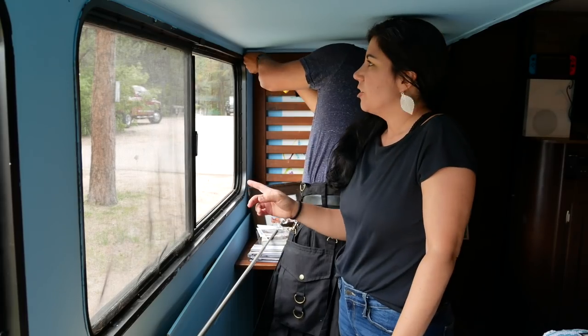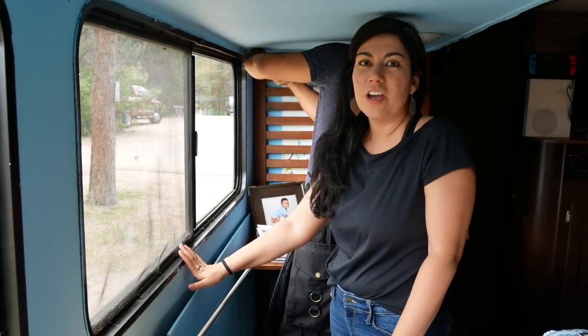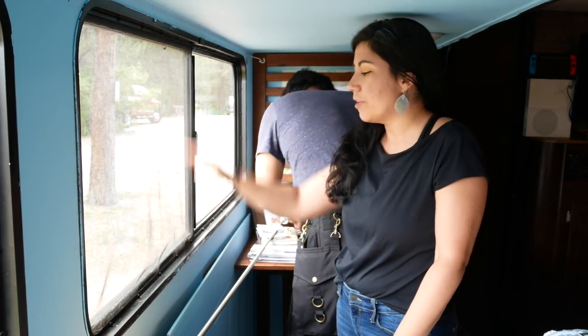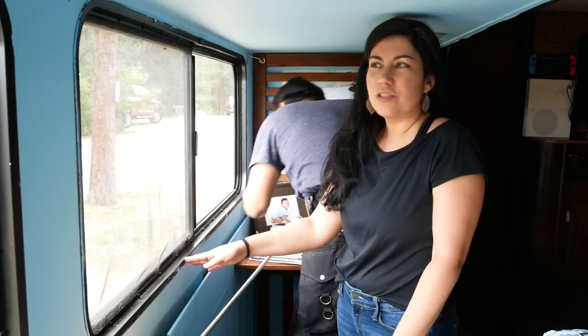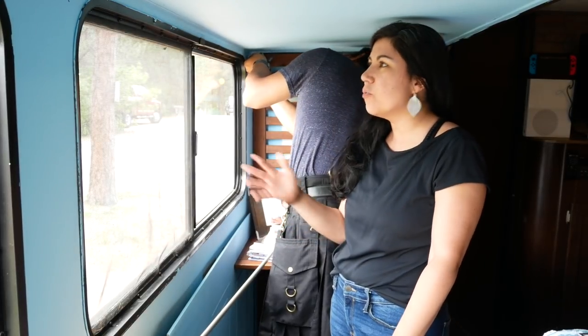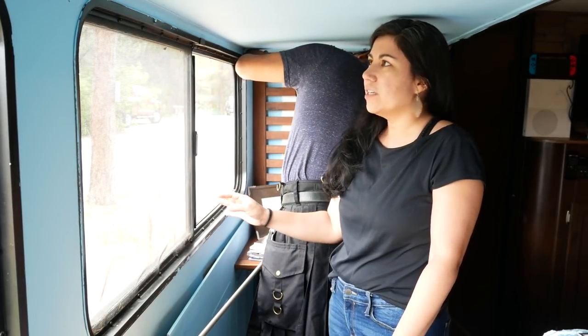Putting up curtain rods in the RV is just like putting up curtain rods at home — you find a hole you've had in the wall previously and try to use it again. We've had mini blinds that came with the RV, and then we put up our own curtain rods, so none of these holes are going to match up. These RV windows are 60 inches wide and 24 inches high, so we couldn't get regular curtains — those are like 60 to 80 inches long, which is way too long.